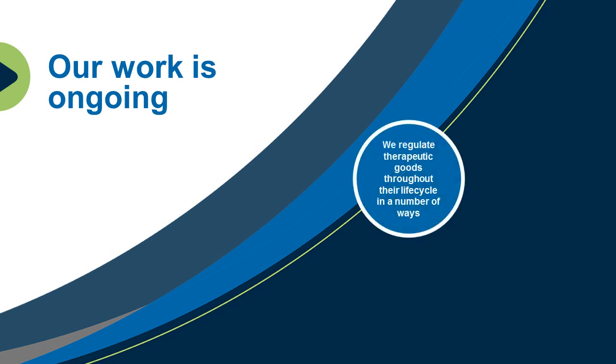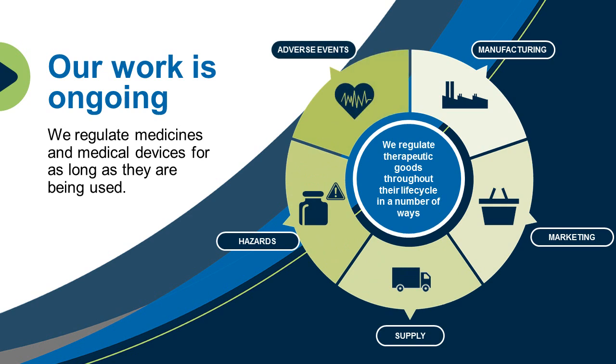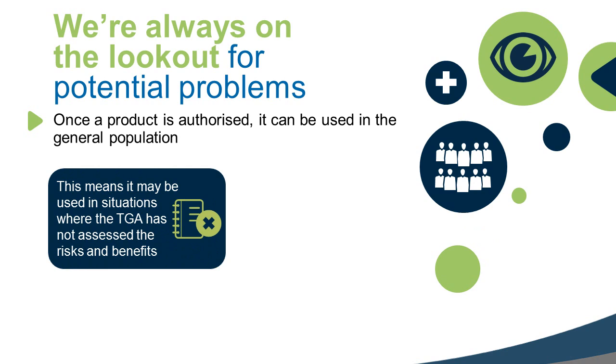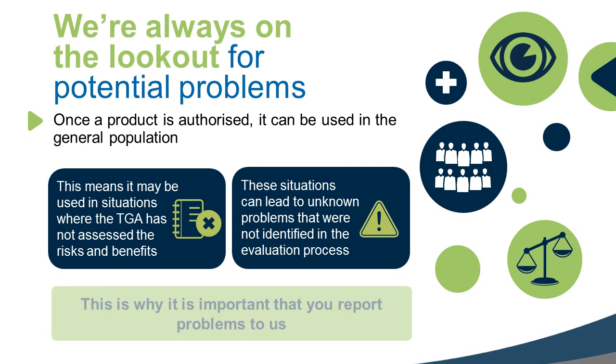Our work is ongoing. We regulate medicines and medical devices for as long as they are being used. We're always on the lookout for potential problems. Once a product is authorised, it can be used in the general population. This means it may be used in situations where the TGA has not assessed the risks and benefits. These situations can lead to unknown problems that were not identified in the evaluation process.